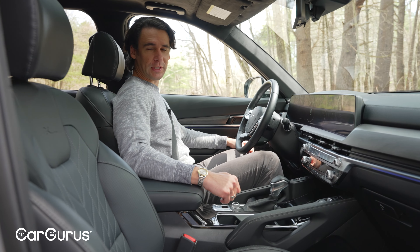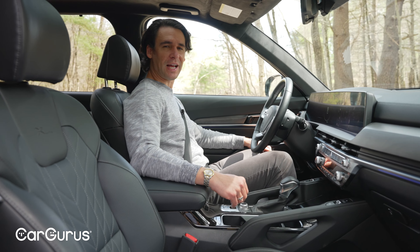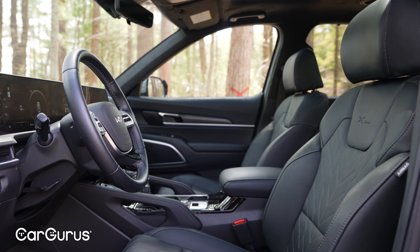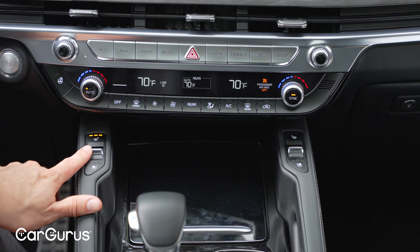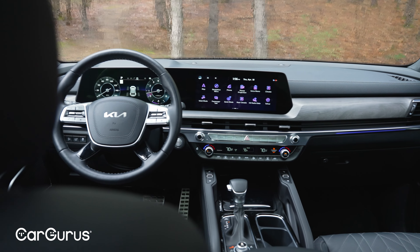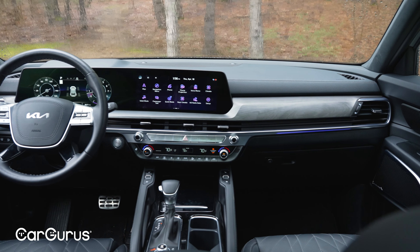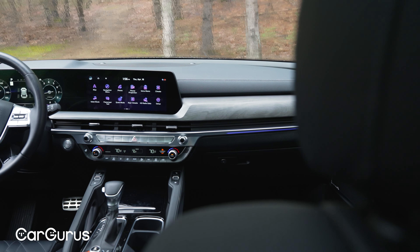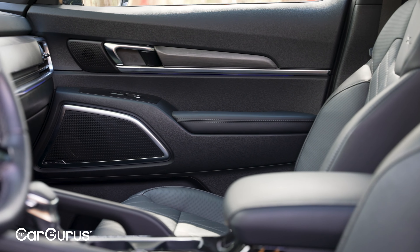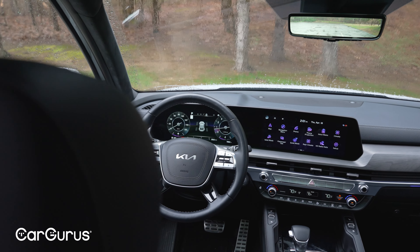Black is the elegant choice for the Telluride but not the fanciest — there are five colors total. This is the Nappa leather, so it's extra soft. Most of the interior is pretty high quality, including the toggle switches, the neural buttons, and the grab handles on the center console, but the wood trim is really flimsy and fake. Kia could swap that out for something nicer, like the aluminum-style trim around the vents — but overall it's constructed nicely.